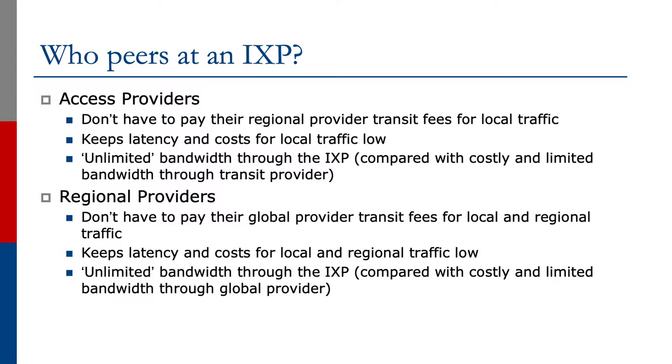Regional providers would also peer at an Exchange Point because they don't have to pay the global provider transit fees for local and regional traffic. Likewise, it keeps latency for local and regional traffic low and it keeps the costs for local and regional traffic low. And there's unlimited bandwidth through the Exchange Point, at least when compared with costly and limited bandwidth through the global provider.